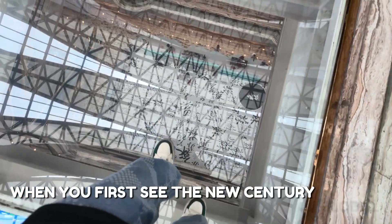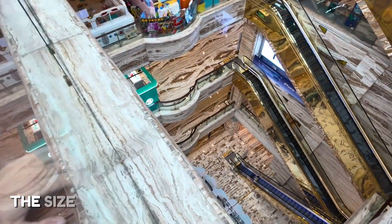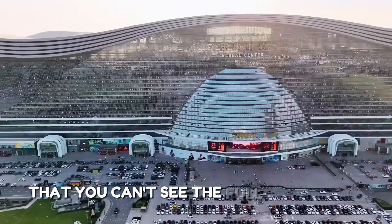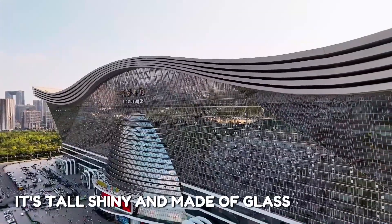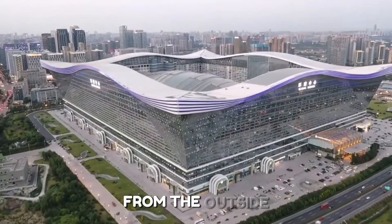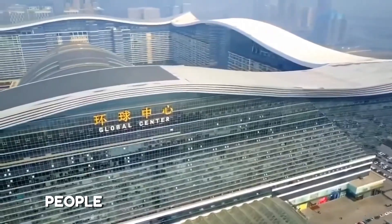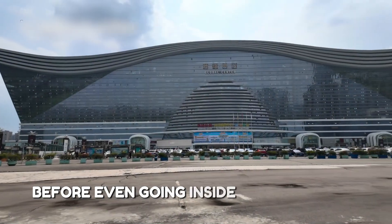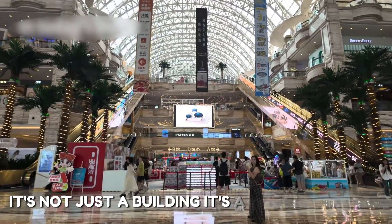When you first see the New Century Global Center, it looks like something from a movie. The size is unbelievable — it stretches so wide that you can't see the full building at once. It's tall, shiny, and made of glass and steel. From the outside, it looks like a giant cruise ship or airport. People often stop to take pictures before even going inside. You feel very small next to it — it's not just a building, it's a giant landmark.